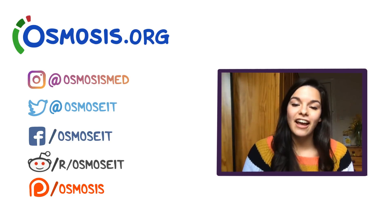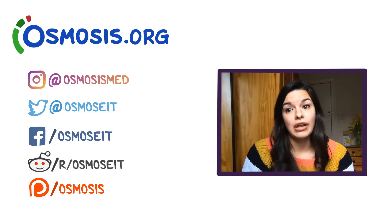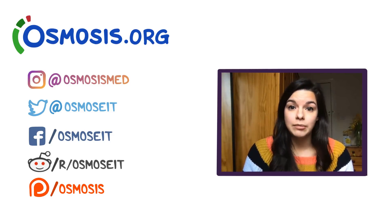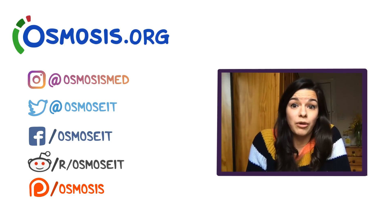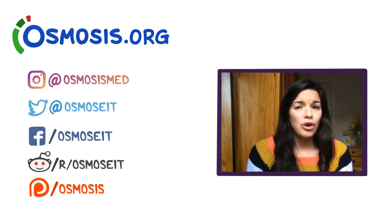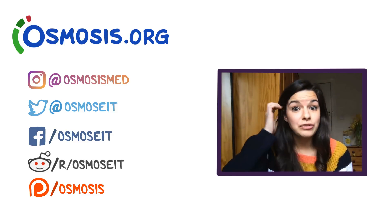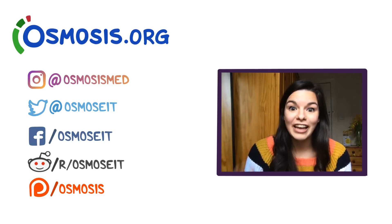Hi guys, I'm Pauline, one of Osmosis' newest illustrators. You might be able to tell from my accent, I'm from the UK, reporting from Edinburgh in Scotland. I hope you enjoyed this video about thyroid cancer and that you learnt a lot. As always, we love hearing your comments and feedback, so if you have anything you'd like to share, from questions to requests, please do let us know in the comments. If you want to find out more, check out our other content at osmosis.org — we've got loads of other videos, as well as related questions and flashcards to test yourself.